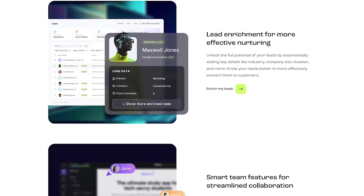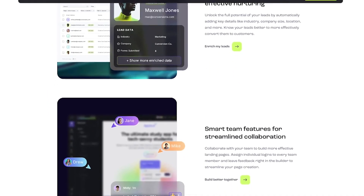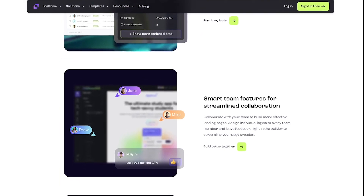Add lead capture forms, countdown timers, and AI writing help to boost engagement. It's everything you need to capture leads and grow in one place.